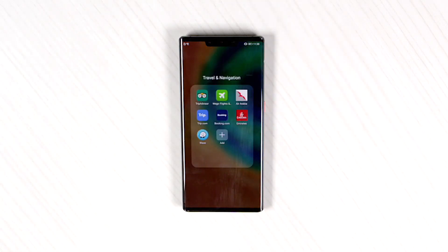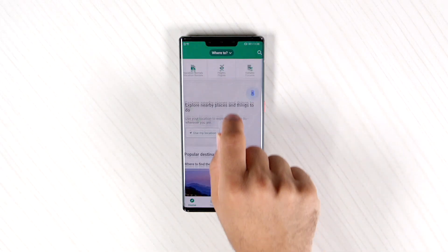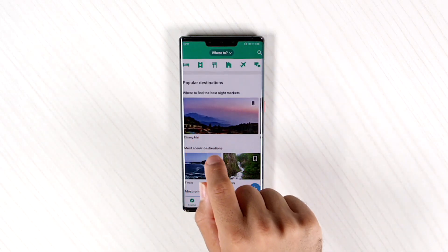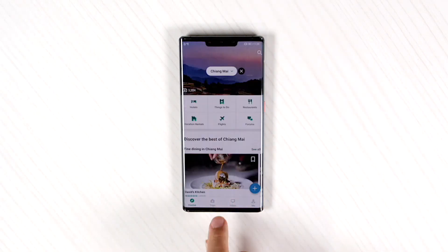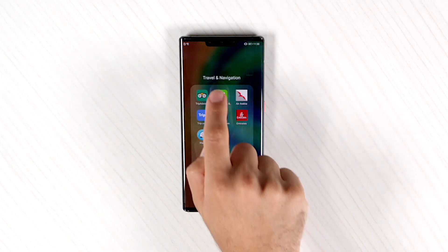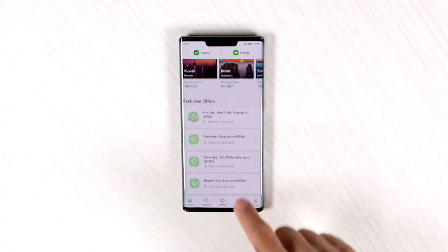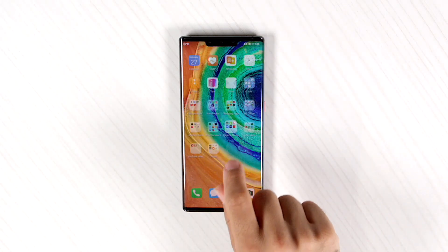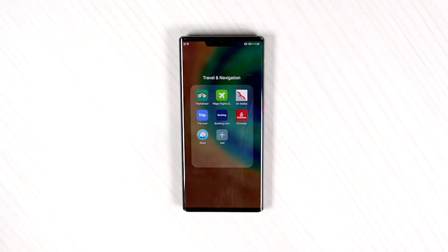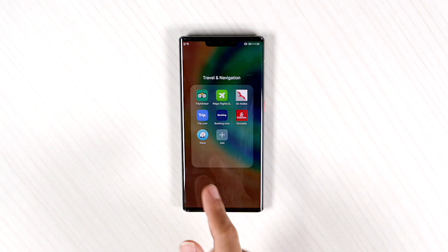For travel applications, TripAdvisor is here — just for example Chiang Mai or go wherever you like. Or use WeGo, Air Arabia, and other applications you guys see here like Trip.com, Booking.com, Emirates, and Waze.